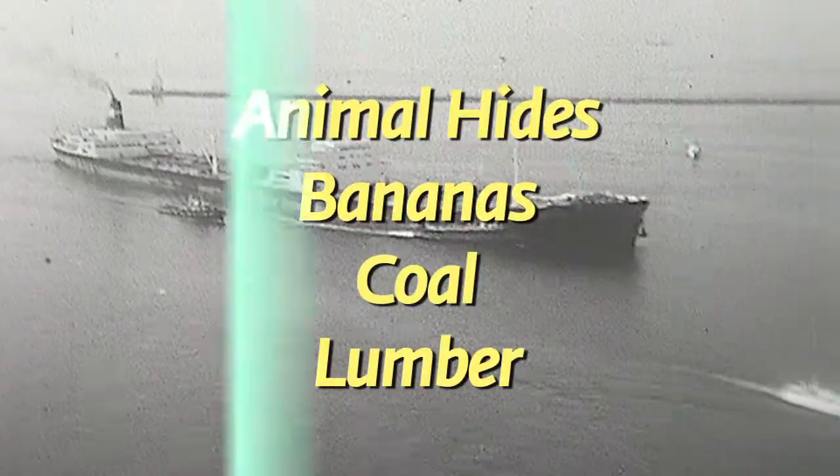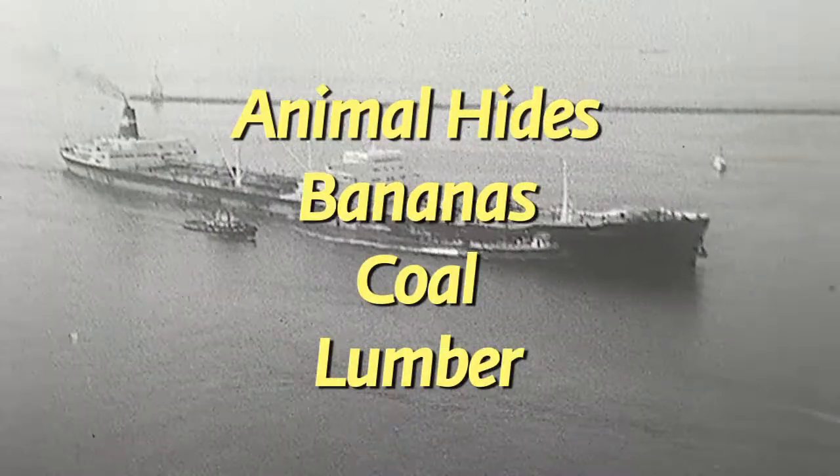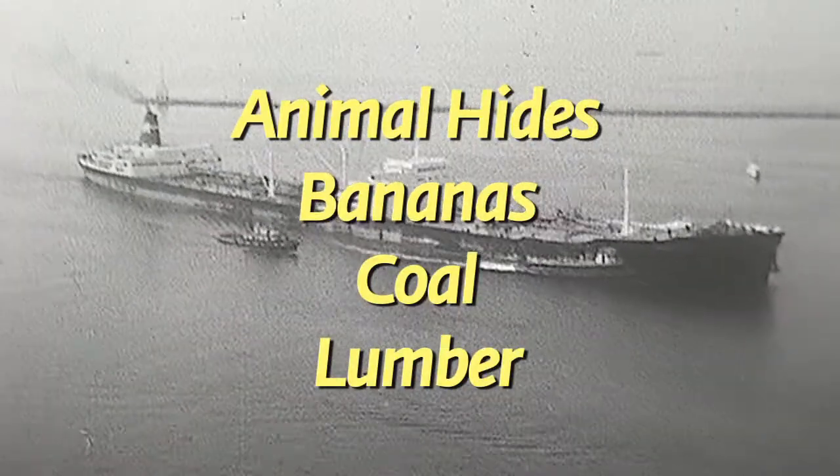Welcome back. Before the break, we asked what the first ship to ever call at the Port of Long Beach delivered. In 1911, the SS Iaqua offloaded some 280,000 feet of redwood lumber at the harbor's municipal pier — a humble beginning, considering that the port now moves about $100 billion in cargo annually.